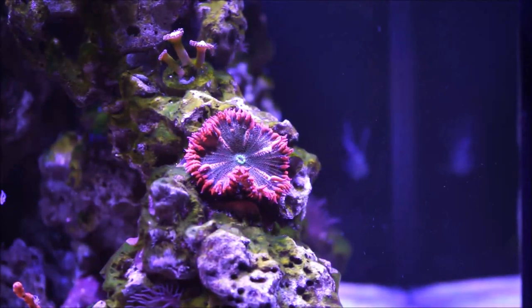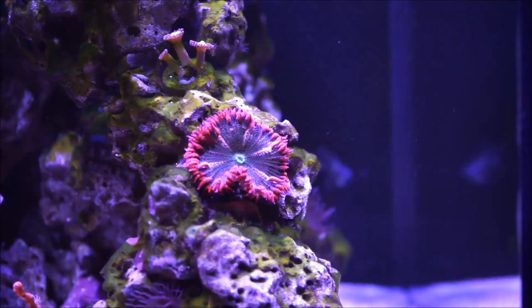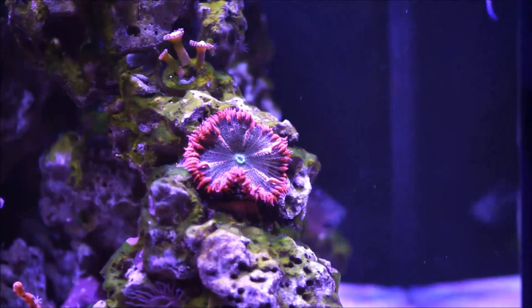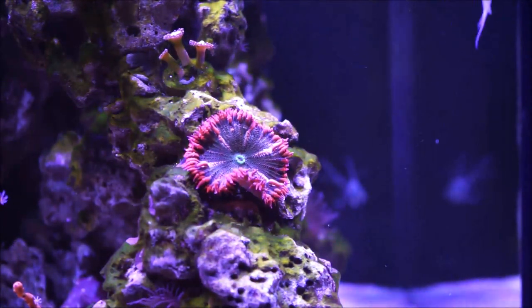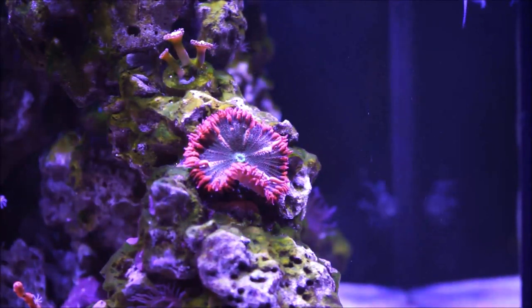So here we are focused on the rock flower anemone. The rock flower anemone, sometimes referred to as rock anemone, is hardy and found in many different color variations. This happens to be one of them. Where I purchased it, at World Wide Corals, they had a variety of colors and shapes.